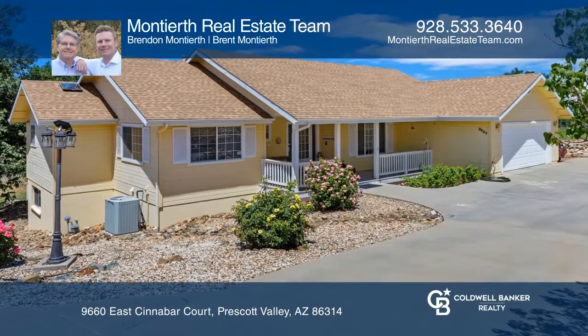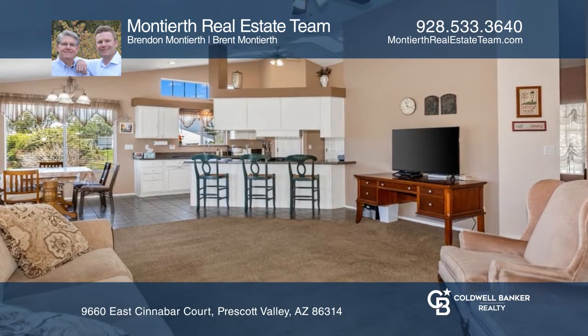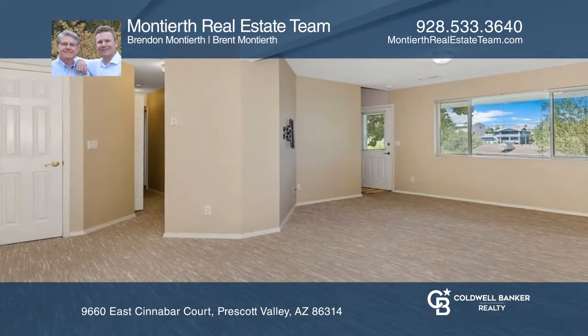This spacious, well-maintained two-story home has so much to offer. There's a living room with a vaulted ceiling, a large family room, a beautiful kitchen, a den and a bonus space.